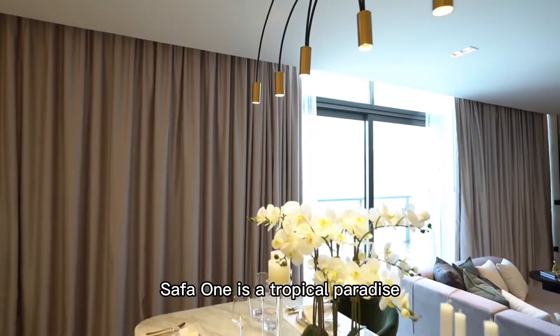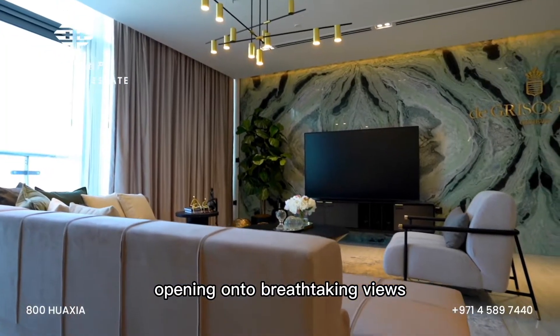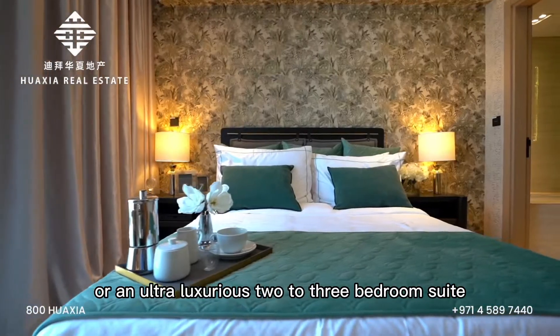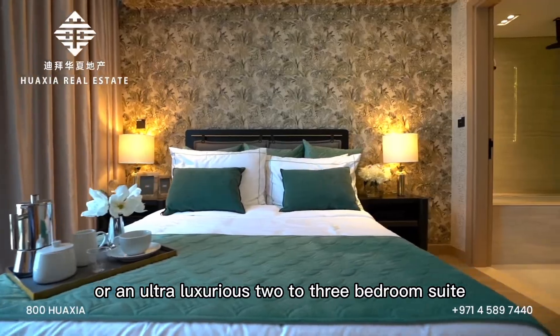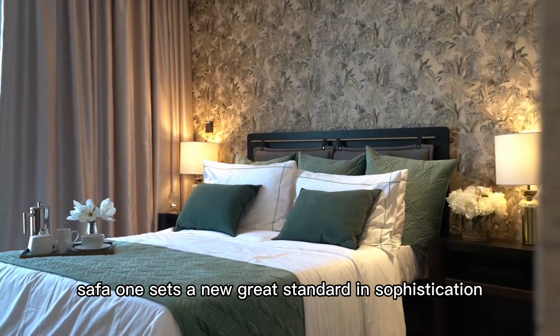Safa 1 is a tropical paradise at the pinnacle of luxury, opening onto breathtaking views as far as the eye can see. Be it the refinement of a 1-bedroom home in Tower B, or an ultra-luxurious 2 to 3-bedroom suite with a personal splash pool, Safa 1 sets a new great standard in sophistication.